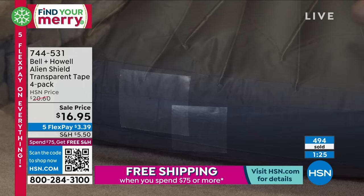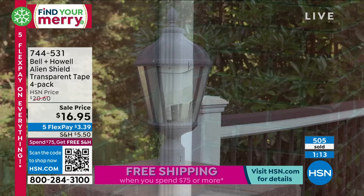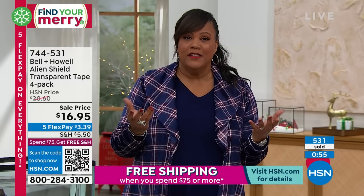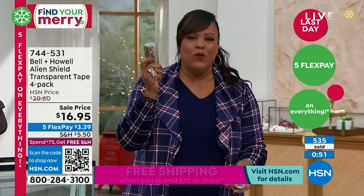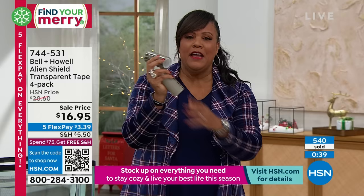No matter what your skill level is, there are certain things you should always have: a fire extinguisher, a jump starter for your car, and this — just in case a leak happens. Put this in your car and in your luggage when you travel. It could fix a hole in your tent if you're a camper. It's easy, quick, and painless. Call us or go to hsn.com. We've already sold more than 500 and we're almost at 600.